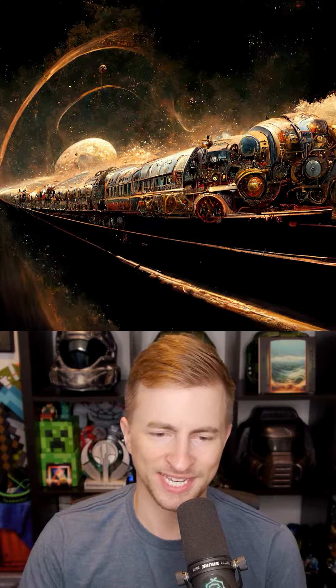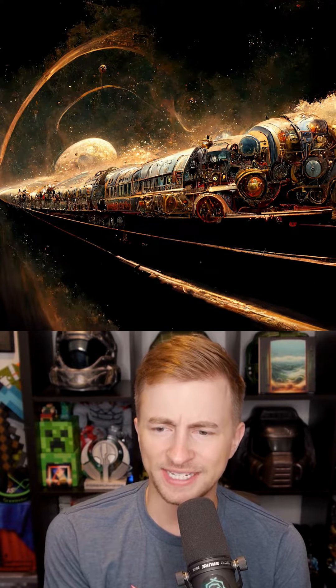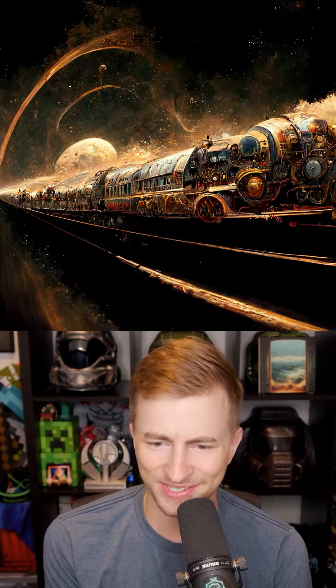This one's got a lot of cool colors. Once again, a very overly designed train. Like, what is going on with this train? It's a big bubble front. You see these rings in the background. Really, really cool.